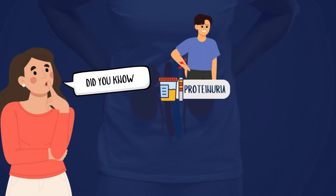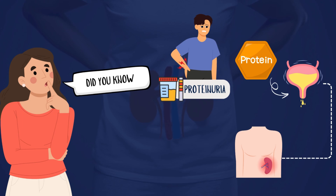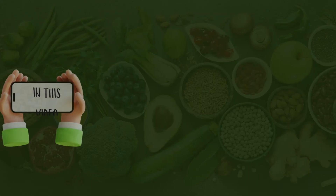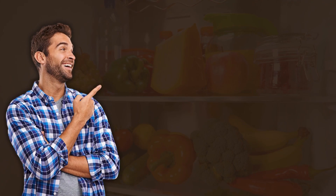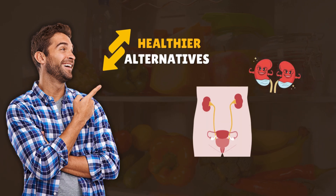Did you know that proteinuria, or excess protein in the urine, can silently damage your kidneys? What you eat plays a crucial role in your kidney health. In this video, we reveal 8 common foods that could be worsening proteinuria and harming your kidneys, along with healthier alternatives to keep them functioning at their best. Let's get started.